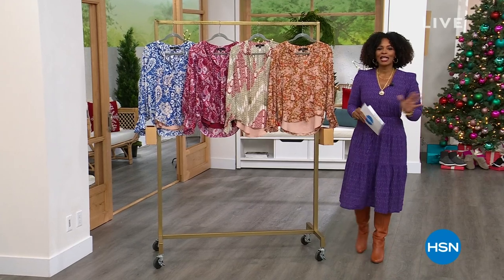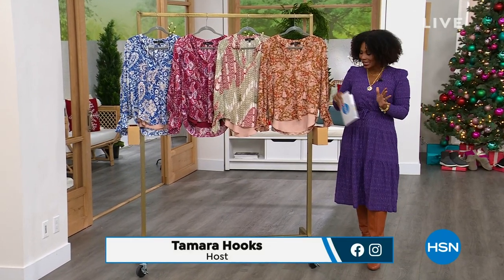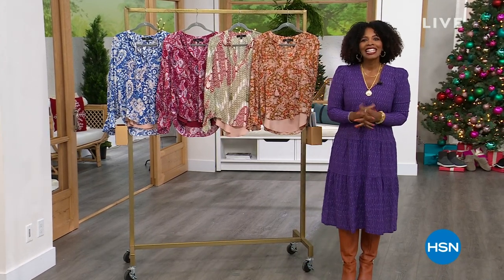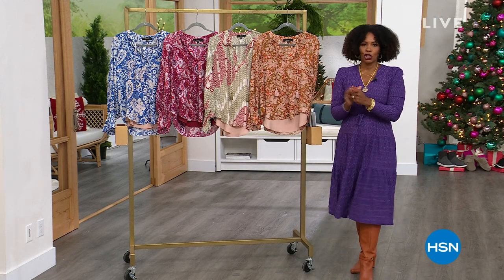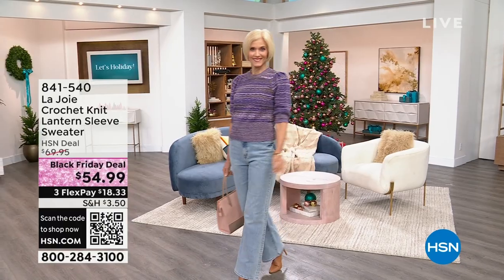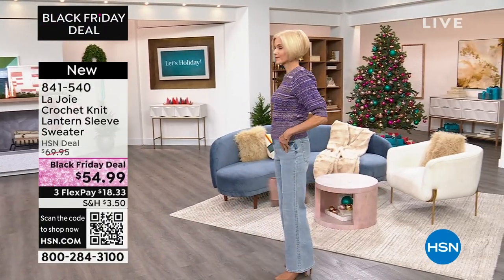You're watching HSN. I'm Tamara Hooks, your host. I'm so excited about this show because this is a brand new launch — a brand new brand that we're bringing to you here at HSN. It's called Le Joie. This is the first show, but you've seen the hosts wearing the dresses and tops and pieces and jeans for the last month or so because we got some early samples, and we're all in love with them.